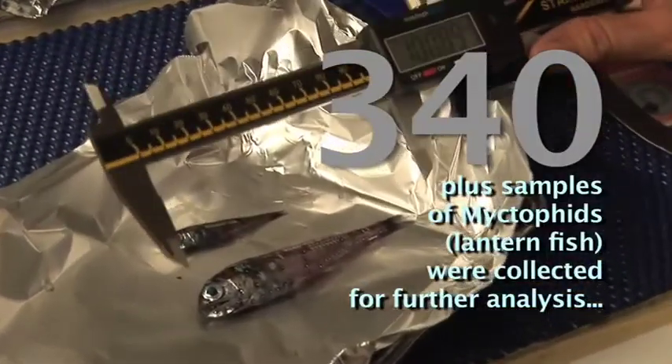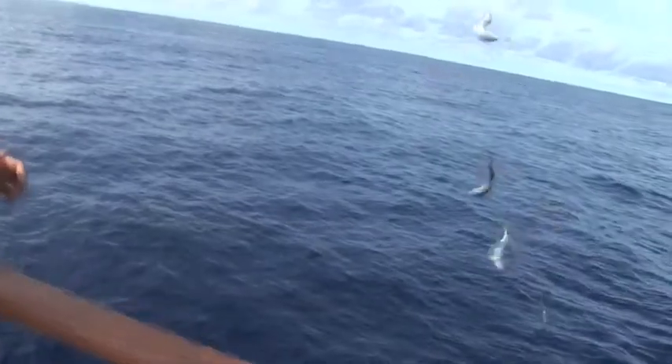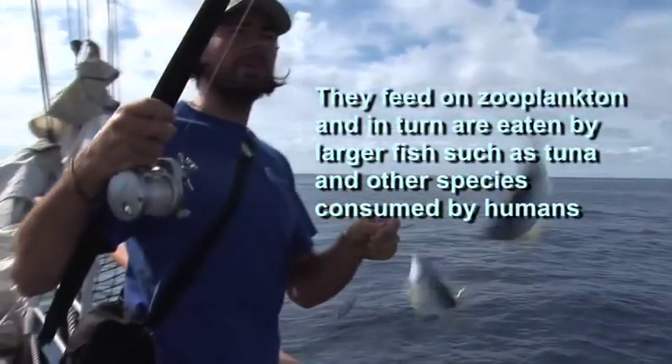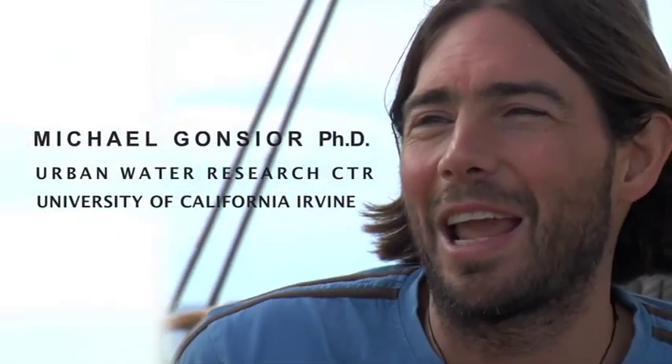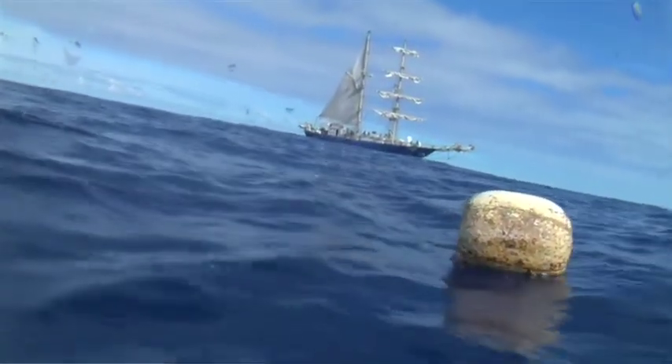Overall, there is an impact, and what we're going to define is how severe that impact is. One thing that people are talking about very much, and that we are studying, is the possibilities of the POPs — the persistent organic pollutants — being ingested by the fish and getting into the food chain. It's nothing like an eighth continent or anything like that, but it's even more striking to see the small plastic debris everywhere we look.